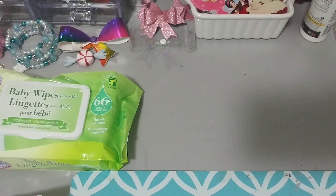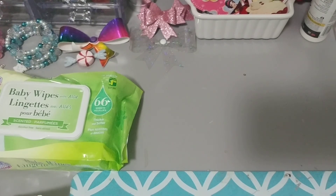Hi everybody, welcome back to my channel. It's Diana here. I have a Dollarama haul and a Michaels haul for you today. I hope everybody is doing great and staying safe and doing lots of shopping — no. Anyways, let's get started with the Dollarama haul.